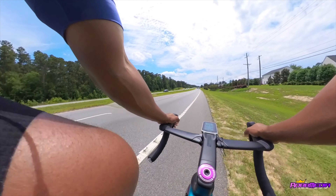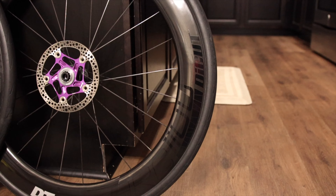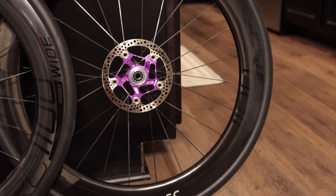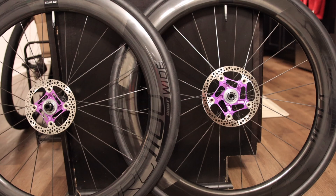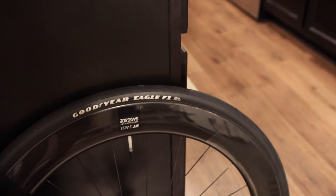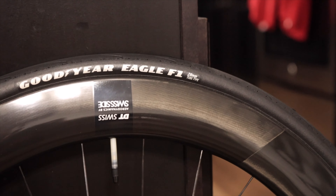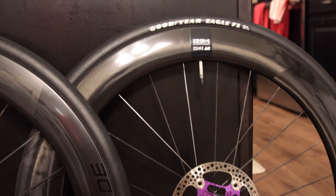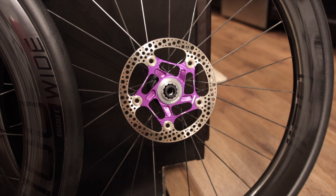Quick touch on these DT Swiss 62mm wheels — they are feeling pretty damn good. I've got 28mm tires on here with TPU tubes; I usually ride 32s. I was wondering about the ride feel, but so far it's not bad at all. Even though it's crazy windy out here, it really isn't that bad. I'm only going about 12 miles an hour on this slight incline, but once I crest the top of this hill I'll pick up some speed.